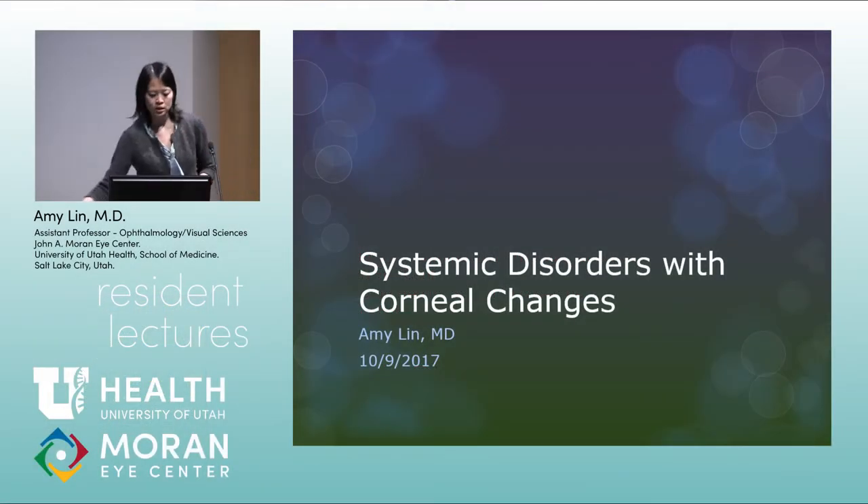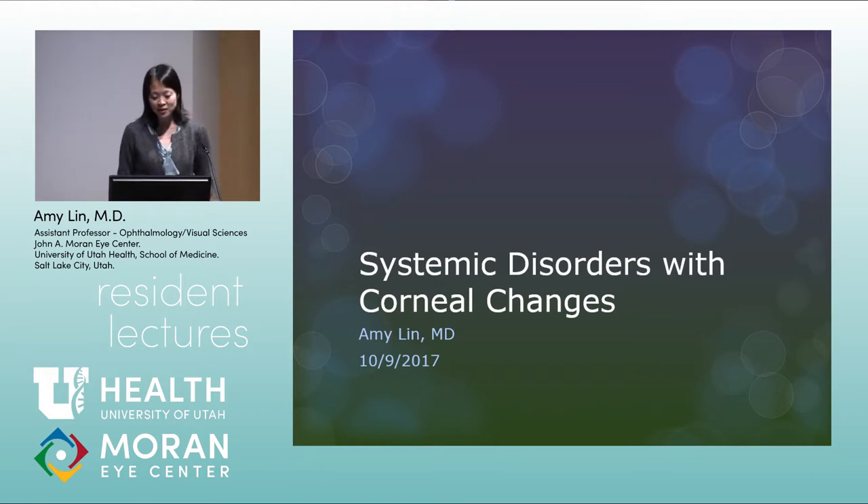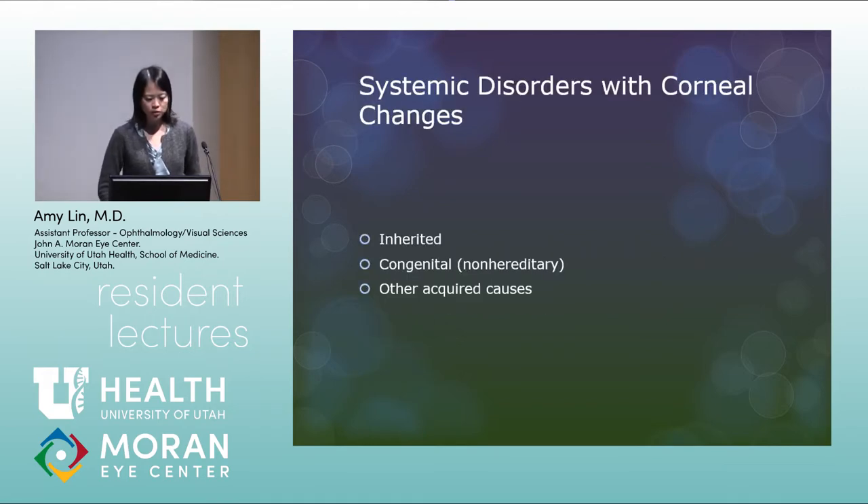I think I'll get started. This must be a less popular topic — it's also sometimes called Miss Names. This is more of an OCAP board review type of talk, because there are a lot of esoteric things to go over. The topic is systemic disorders with corneal changes, organized into inherited systemic disorders, congenital non-hereditary systemic disorders, and other acquired causes. I'll show lots of pictures.